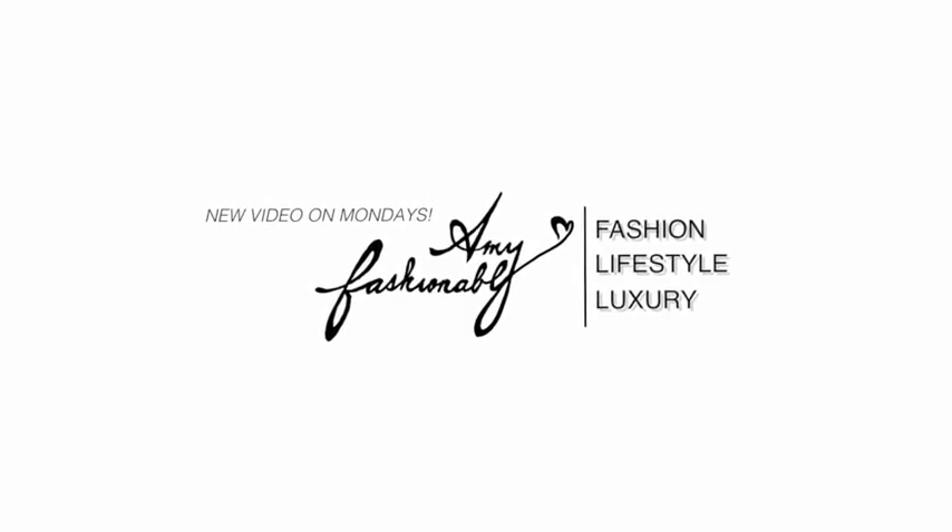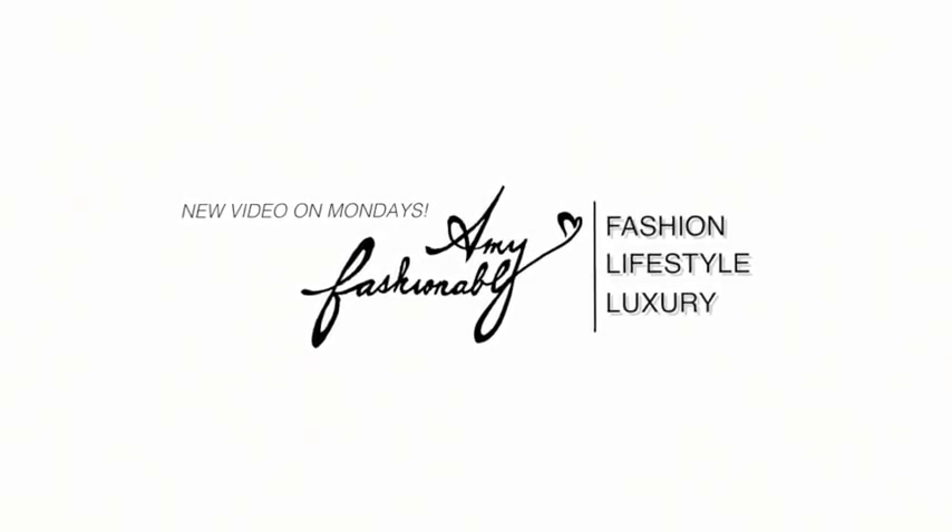Welcome back to another Q&A video. My name is Amy. Starting off with what I'm wearing — I am wearing my Balmain t-shirt, my LV initials necklace, and a Cloverleaf from Happiness Boutique. I love layering gold on gold. I'm wearing my beautiful Chanel earrings and a Chanel little hair clip, which I am obsessed with.